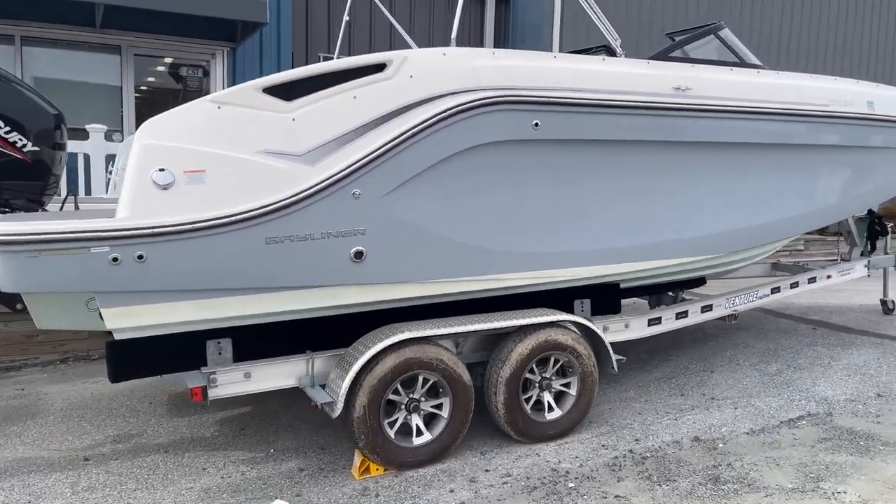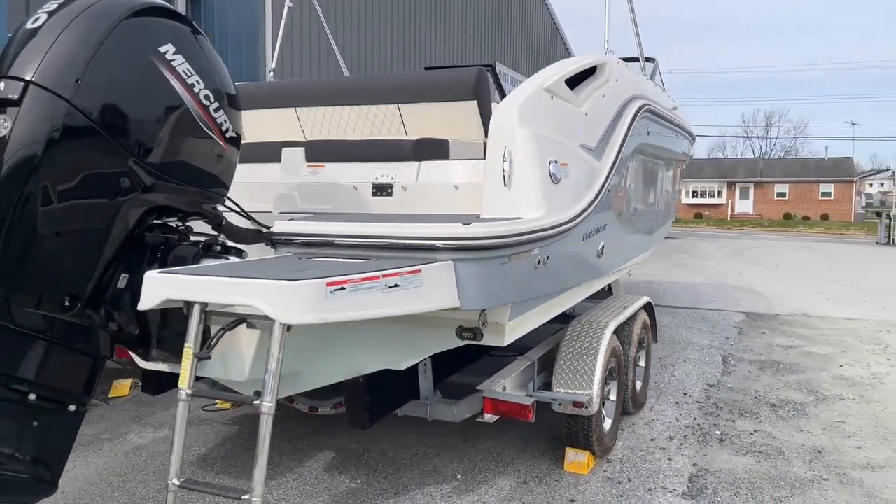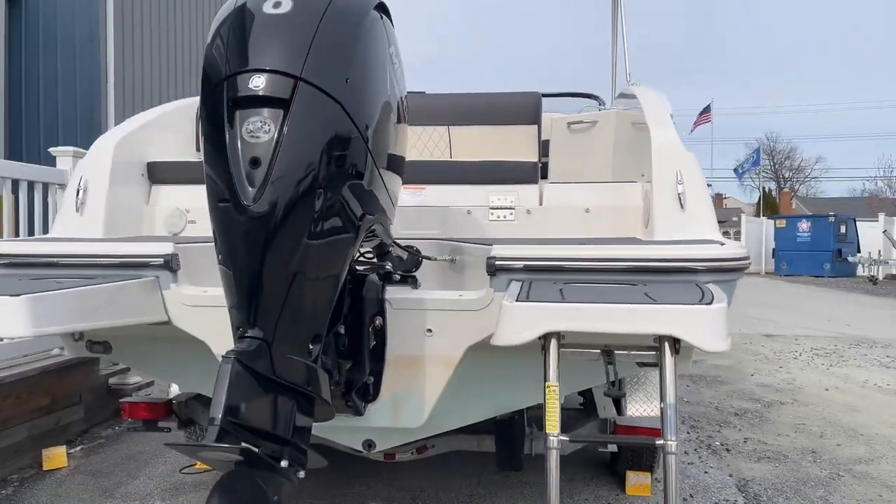This boat is bottom painted, which is nice in case you are a customer looking to have a wet slip — that's one less fee you would have to worry about getting with a new boat.